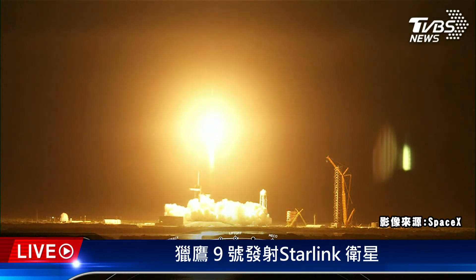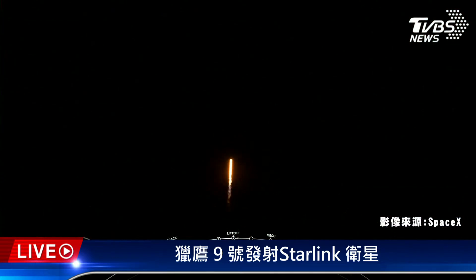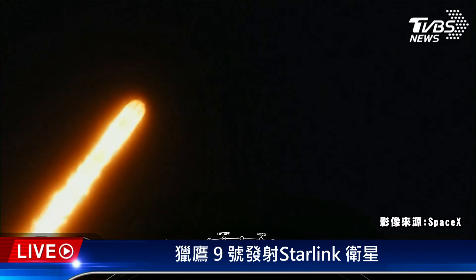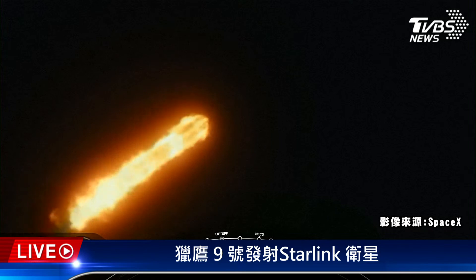Vehicle is pitching downrange, stage one propulsion is nominal. What you are seeing on your screen is Falcon 9 accelerating AST SpaceMobile's BlueWalker 3 and our Starlink satellites into space. This is a record 14th flight for this first stage booster. We are coming up on Max-Q.